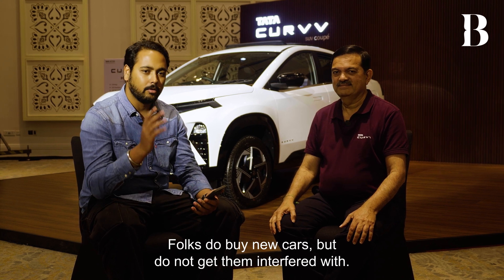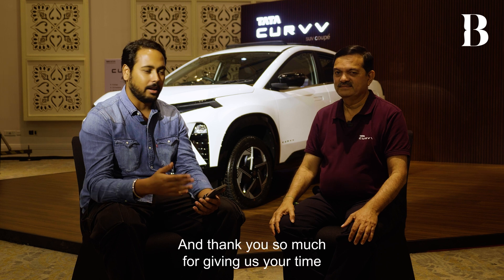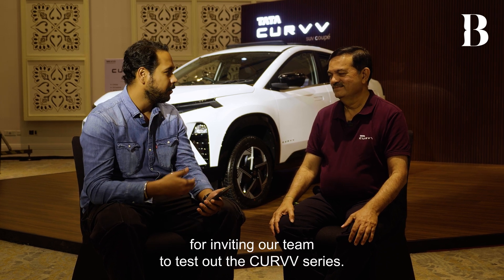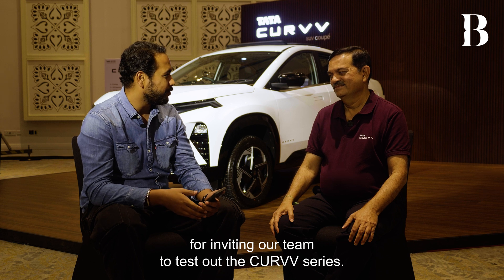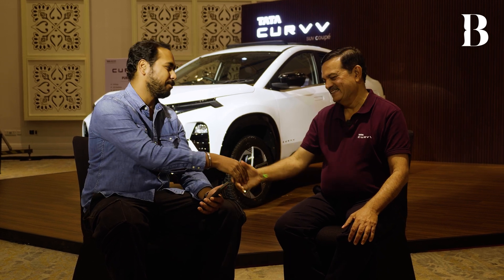Buy new cars, but do not get them interfered with. Thank you so much, Mohan sir, for giving us your time and for inviting our team to test out the Curve SUVs. See you in the next one. Pleasure — nice meeting you.